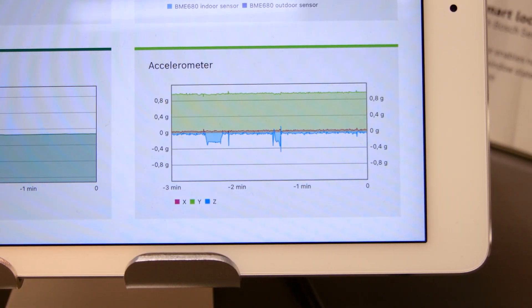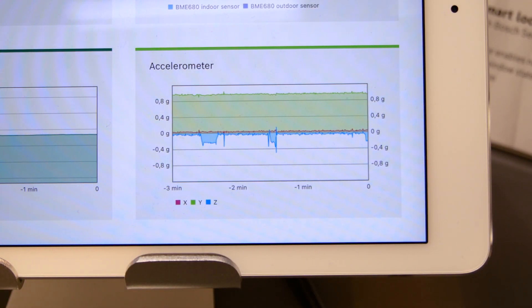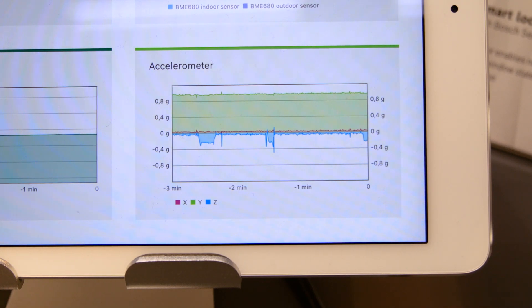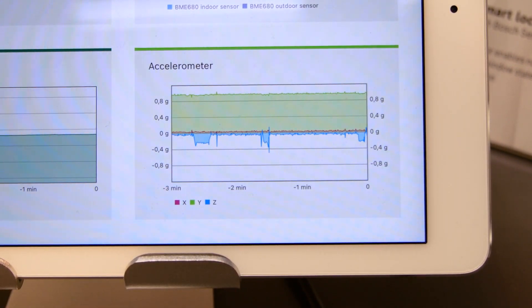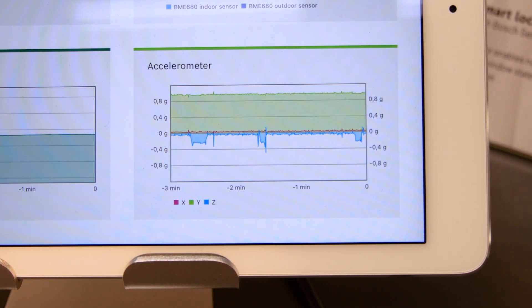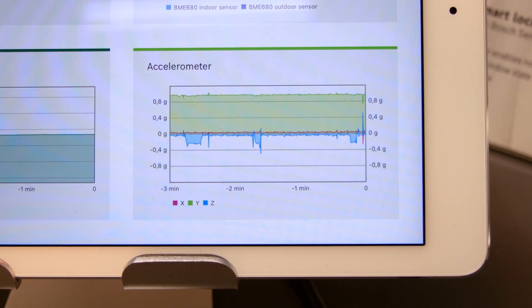The sensor can also reliably detect whether the window is flipped. If you look at the axis signal, you can directly see that in the signal as well. When I close the window again, it is also detected. Additionally, if there were any break-in attempt which triggers motion, that can also be seen in the sensor signal and detected.